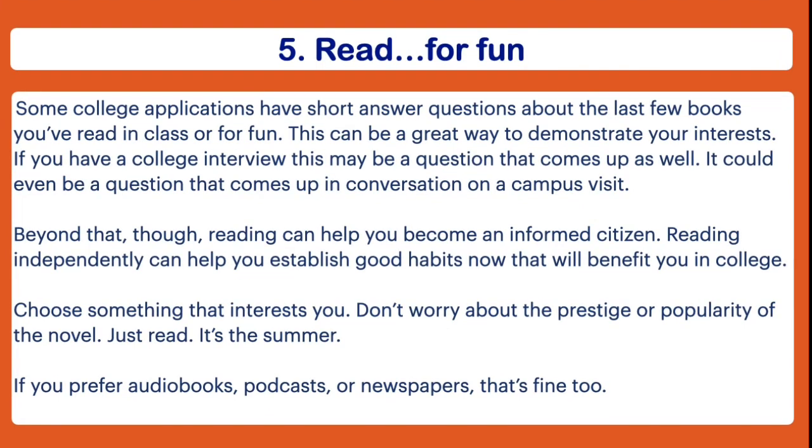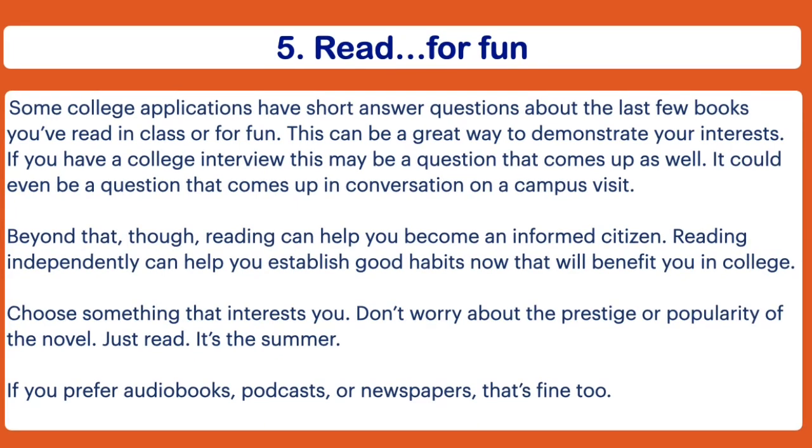Being able to talk about what you're reading can be a great conversation starter on a campus visit too. Now if sitting down and reading a book just isn't your thing, there are some alternatives to consider. You could get an audiobook and listen to it while you work out or are in the car. You could listen to podcasts — those can be very informative and a great talking point as well. Or if you're really interested in journalism and current events, just start by reading the newspaper. It doesn't have to be a novel.